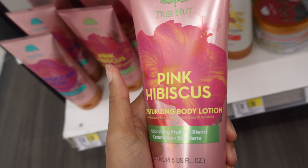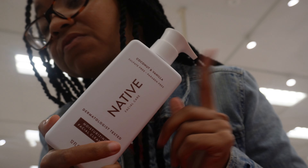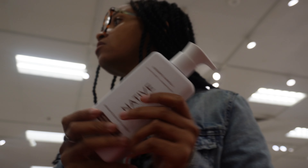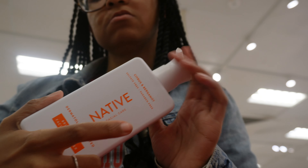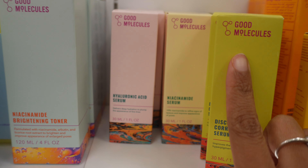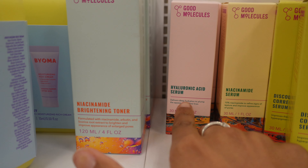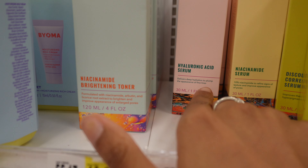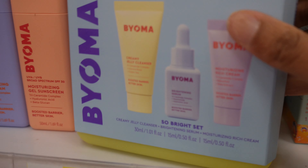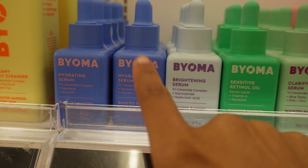I think that's Jason — the brand name — and they've got some clear glosses. There's also hibiscus body lotion. The Native face wash is like my favorite face wash — the coconut one is a really good moisturizer. They have the Good Molecules line, and I tried the niacinamide — very good. I haven't tried the hyaluronic acid from them yet. And then there's Bioma — I like the hydrating serum from them, very good.